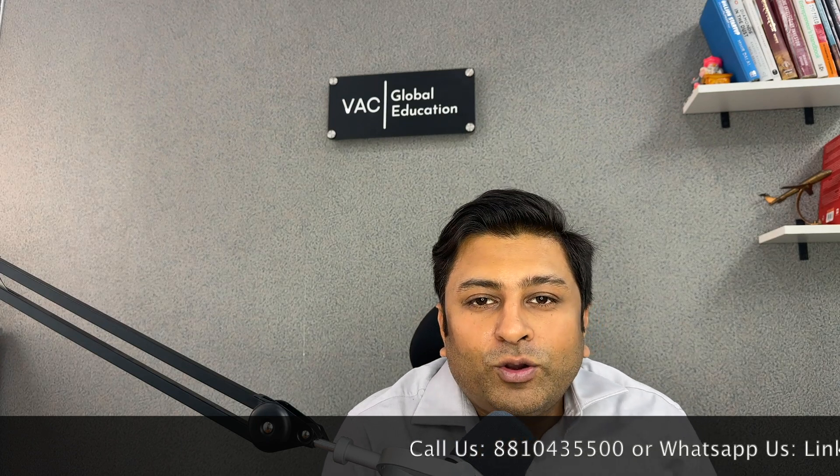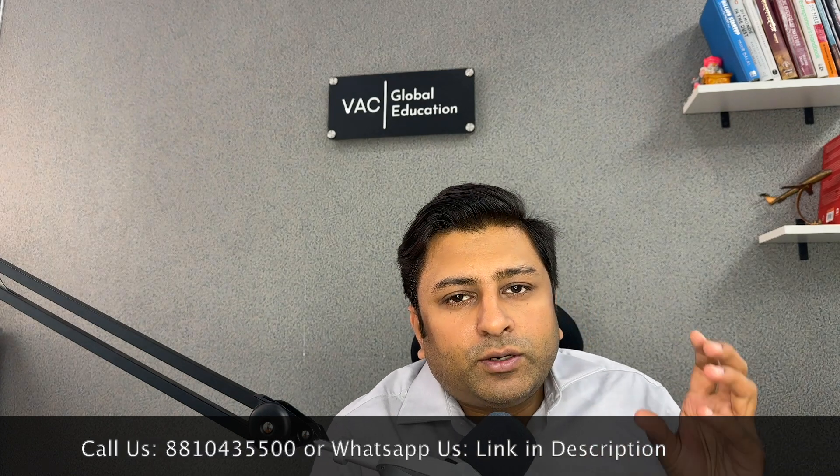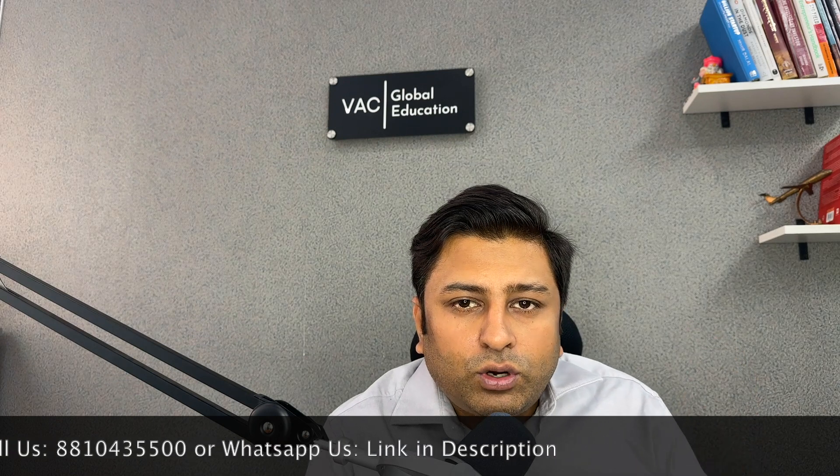Hi, hello everyone, this is Chakit from VAC Global Education. In this video we are going to discuss the total cost — what you need to pay, what you need to arrange, and how much funds you need to have in order to get your New Zealand study visa. We are going to discuss right from the stage of whether you have to take the IELTS or not, and then all the fees and payments you need to make.